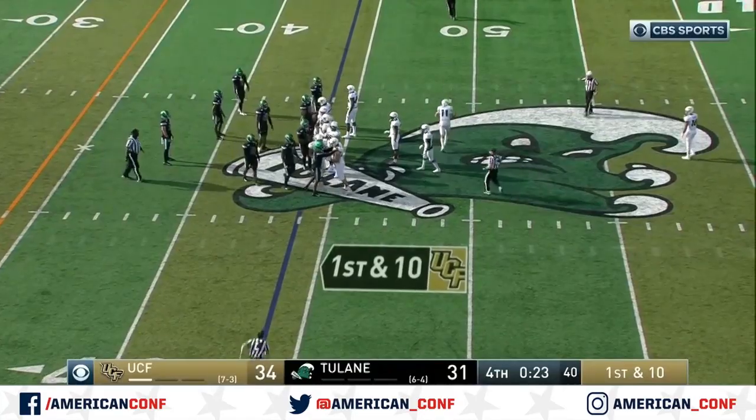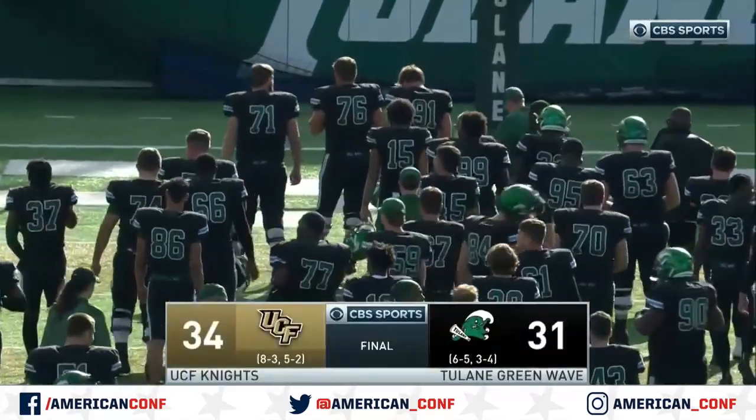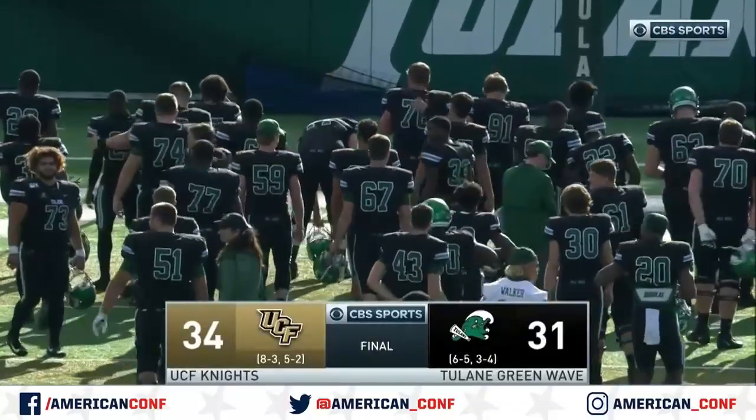Gabriel takes the knee and that's it. Tulane did not get it done here on Senior Day, but they gave it everything they had, losing by three, 34-31 to UCF.